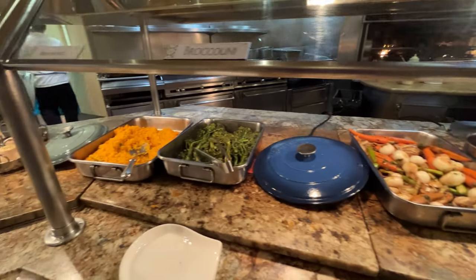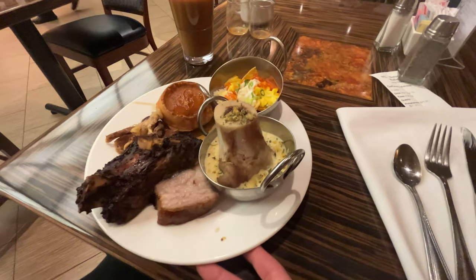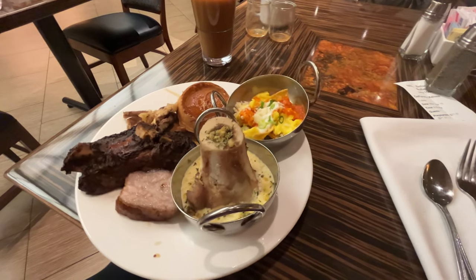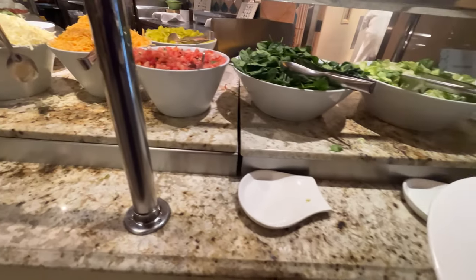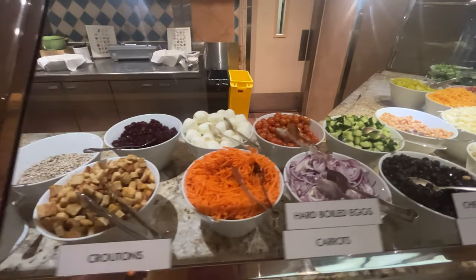The chilikites were okay, but I prefer Excalibur's. The bone marrow was also okay. This plate has chicken, beef ribs, pork belly, bone marrow, chilikites, and a waffle. Of course, there's also the salad bar with an assortment of toppings and dressings.